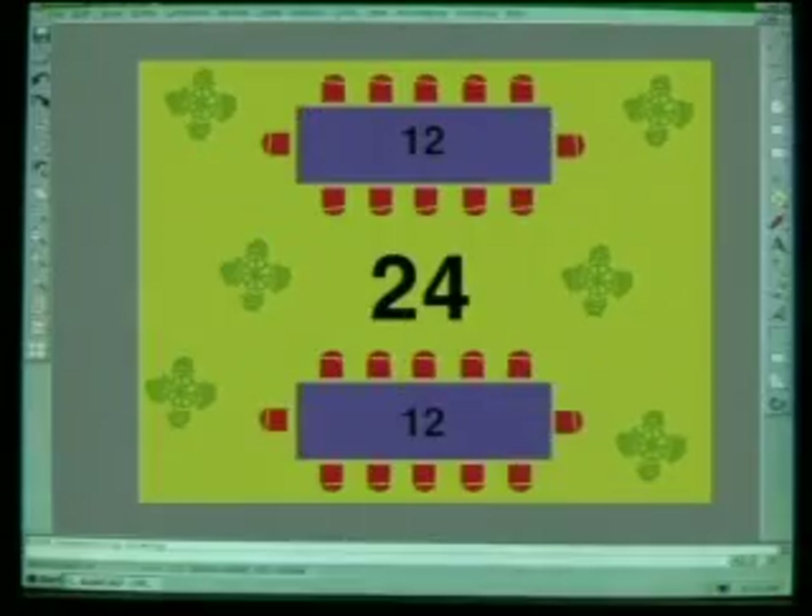They could also have two long tables with 12 people at each — this design would be really good for food fights! In this plan, 24 is shown as two lots of 12.